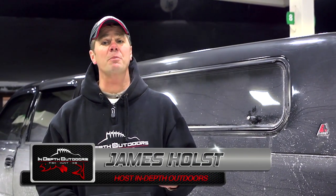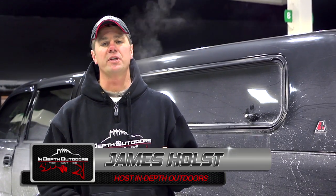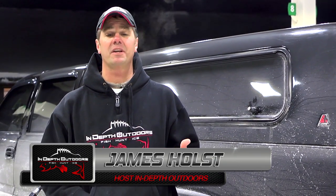Good morning, everyone. Today's episode of In-Depth Outdoors is a pretty important episode for us. It's our 13th episode of ice fishing footage for the year, and this is our last ice fishing episode for 2013. Next weekend, we'll transition into open water footage. But for those of you that really enjoy our ice fishing broadcast, don't worry — we're still going to be doing a lot of ice fishing.